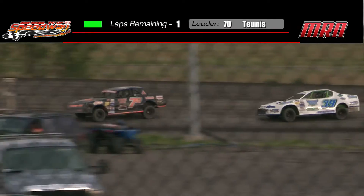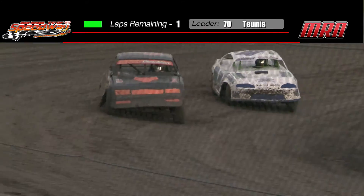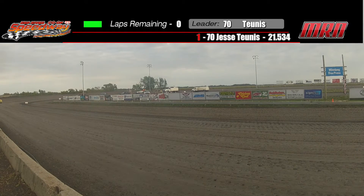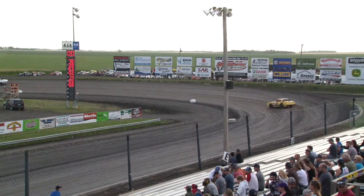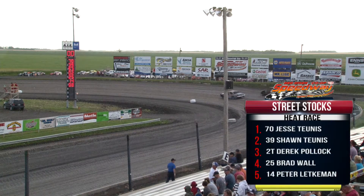Jesse Tunis in the 70 car, started third. His brother Sean started fourth. And here they come to the checkered flag — how about a hand for your winner? Jesse Tunis in the 70 car. Second spot goes to brother Sean. Third spot goes to seventh-place starter Bill Maruca.